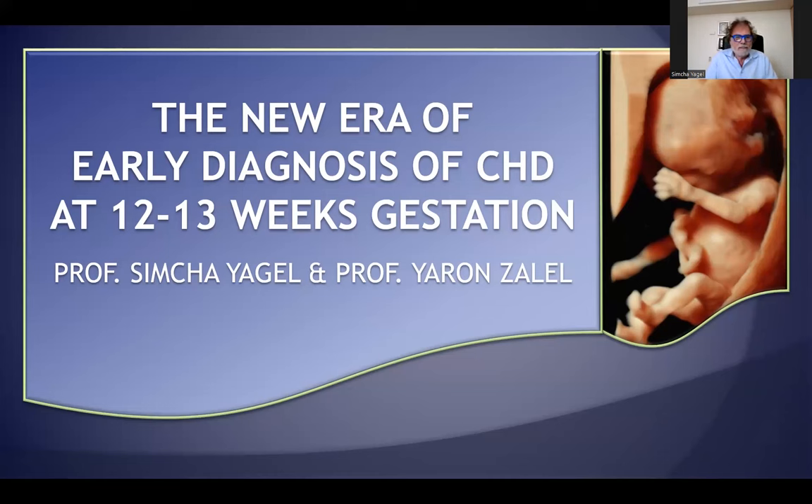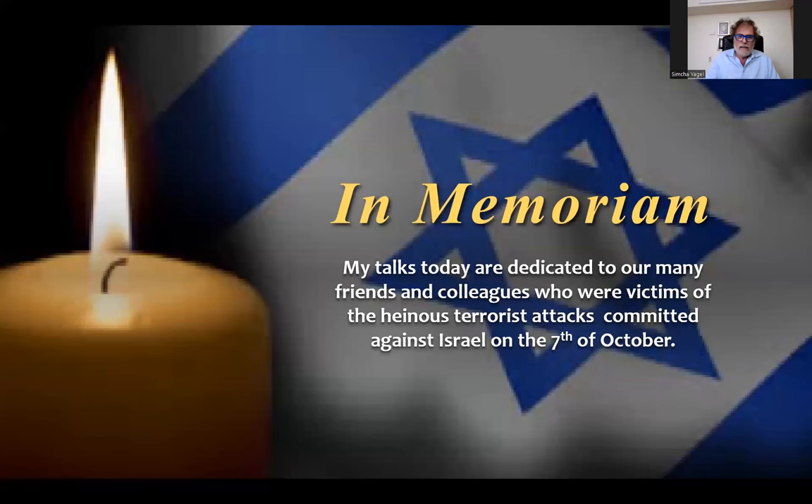Once again, I would like to thank Professor Sanjeev and Professor Mark Selansky and the Organized Committee for the opportunity to give this talk about the new area of early diagnosis of congenital heart disease at 12 to 13 weeks of gestation. And once again, I want to say that it is so much to be with you today. I would like to dedicate this talk to our many friends and colleagues who were victims of the heinous terrorist attacks committed against Israel on the 7th of October.